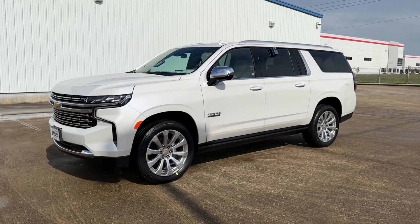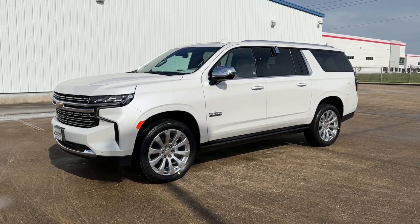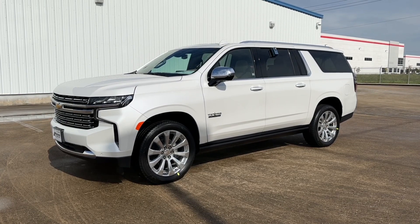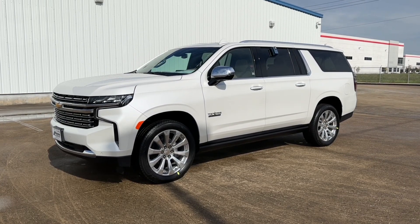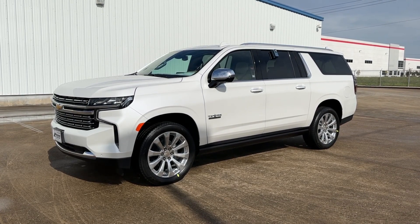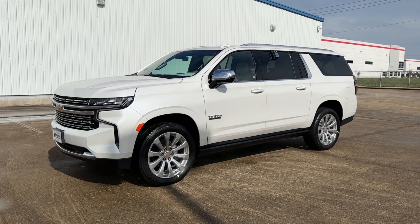What's up guys, for today's video I'm taking a look at the all-new 2023 Chevrolet Suburban Premier. I'll show you many of the features on the interior and exterior, and we'll take a look at this SUV's five-year cost to own at the end of the video, so sit back, relax, and enjoy.